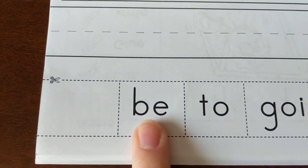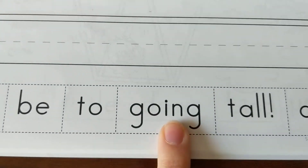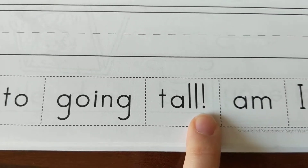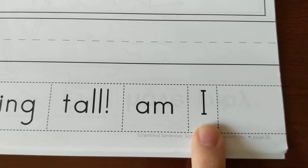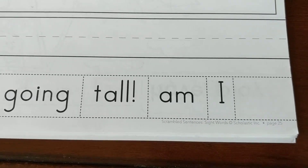Our words down here are be, to, going, tall. There's my exclamation mark, my punctuation. Am and I. Oh, I see — I is the only word I see capitalized.